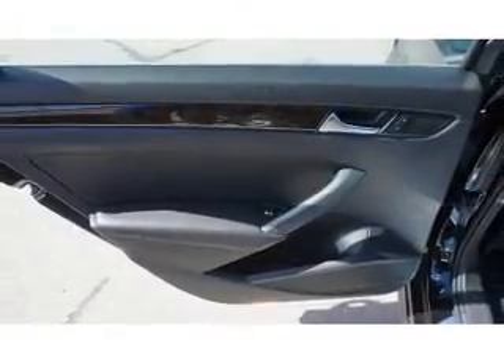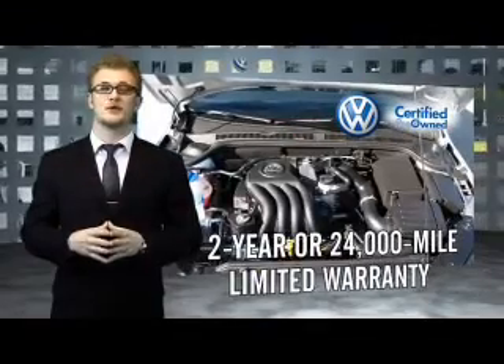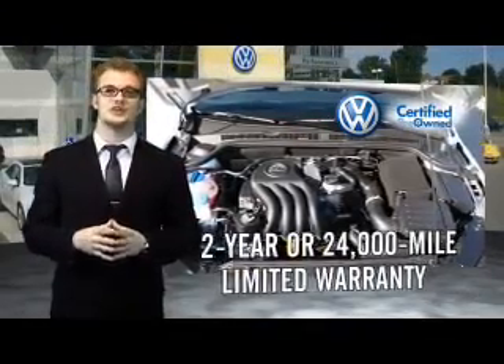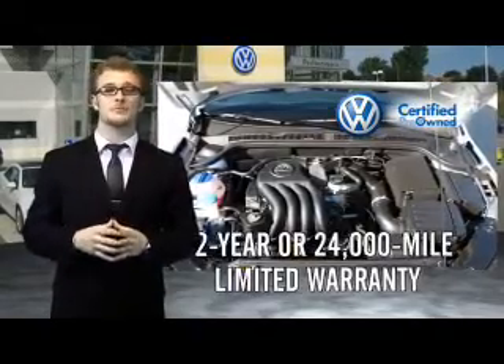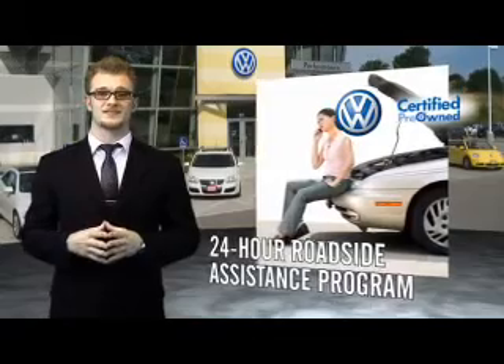Let us put you in the driver's seat today — call or click to contact us. Volkswagen is happy to offer a two year, 24,000 mile bumper to bumper limited warranty along with two years of 24 hour roadside assistance.